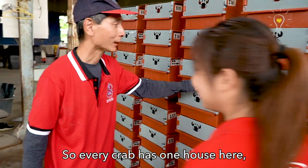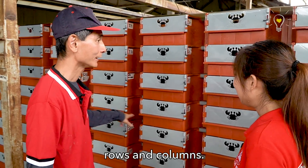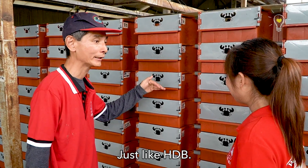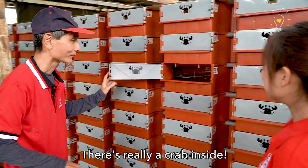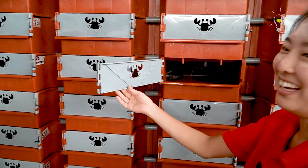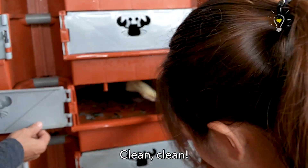Every crab has one house here. We actually label them as blocks, and we call them just an HTV. This is really cool! I'll find a super dirty one. Clean, clean.